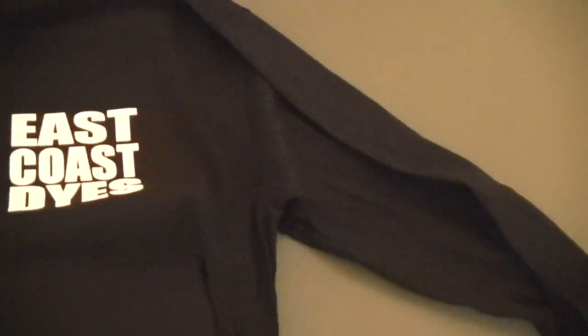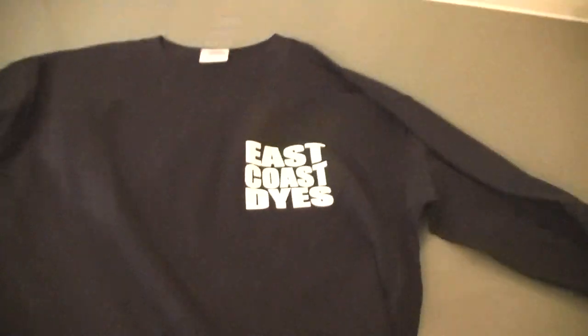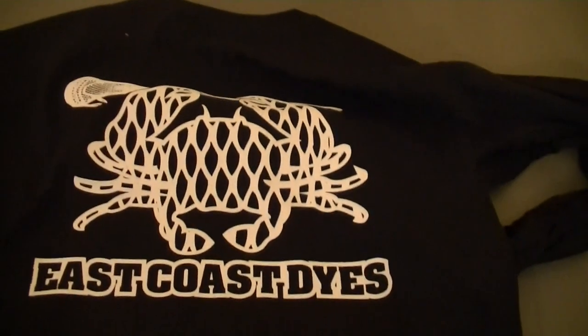Here's the front — you can see it's got the East Coast Dyes logo, and on the black we decided to make it all white, which looks really cool. On the back is our crab logo, also in all white. These will be up on the website and we're really excited for those.